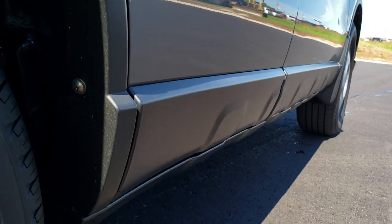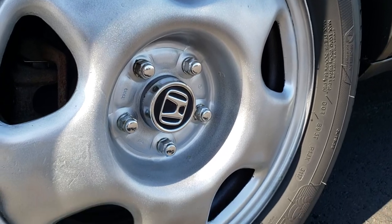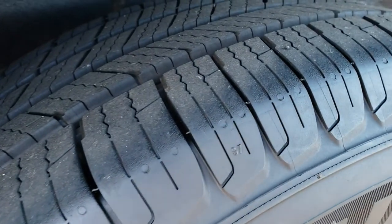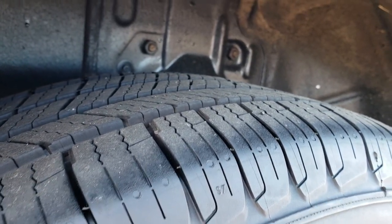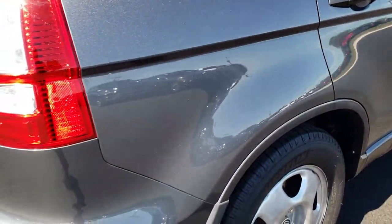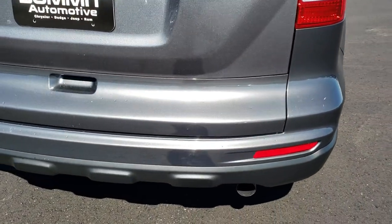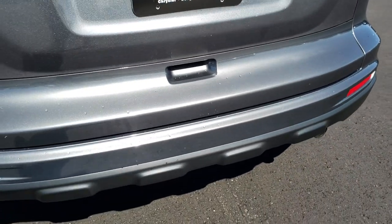Very clean down that side. The lower rockers all look really good. Back rim is in nice condition as well, and the back tires have just as much tread as those front tires. Four-wheel disc brakes on this vehicle. It is a four-wheel drive. Rear bumper is in nice condition as well, no dents or cracks.